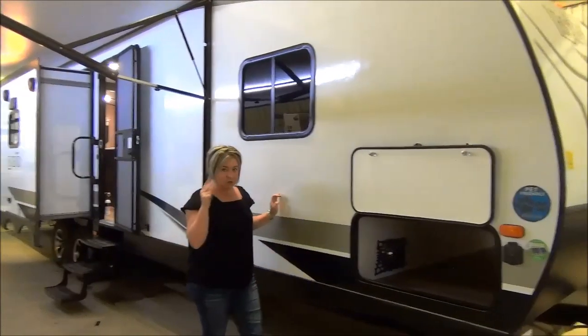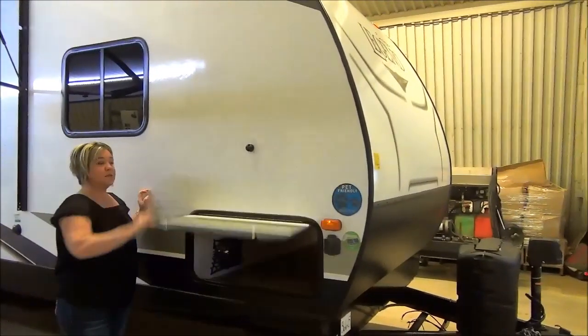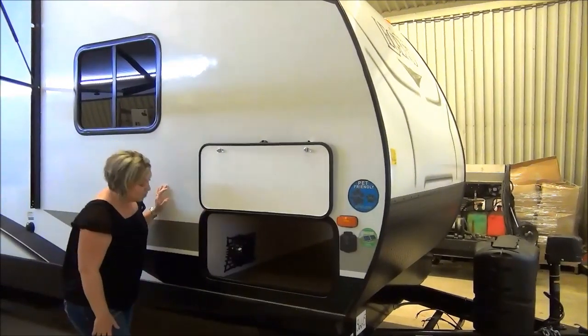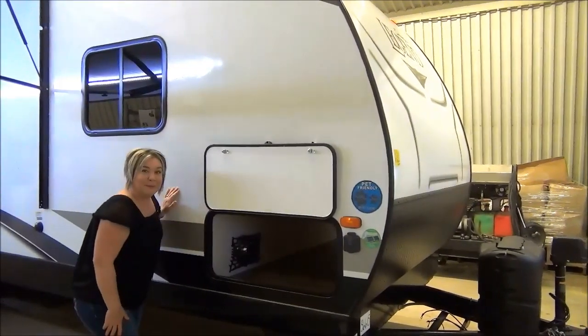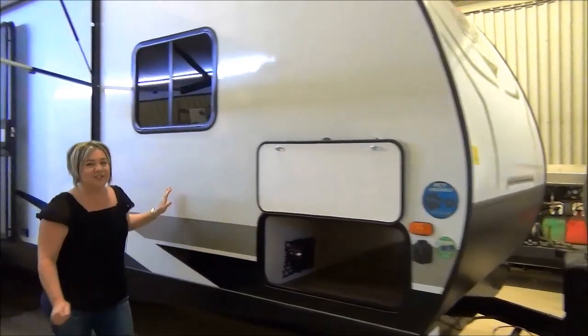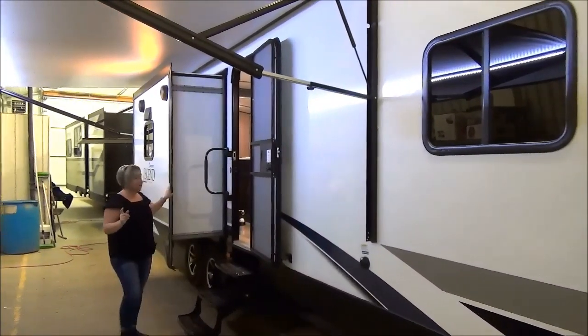Power tongue jack on the front, two 20-pound bottles. Pass-through compartments at the front with your magnetic holdbacks. We've got solar prep as well — a pigtail for your solar. They even give you little puppy dishes in here this year, a little spot right here for your pet dishes.